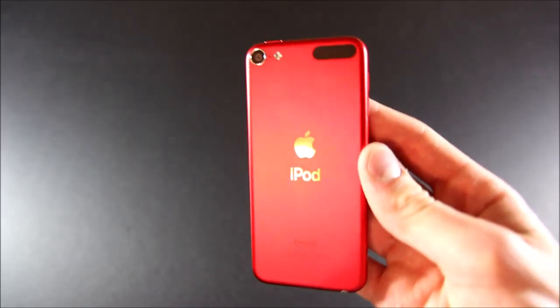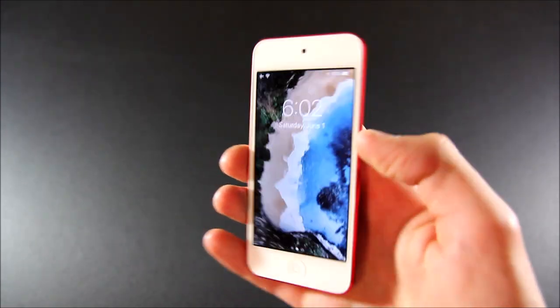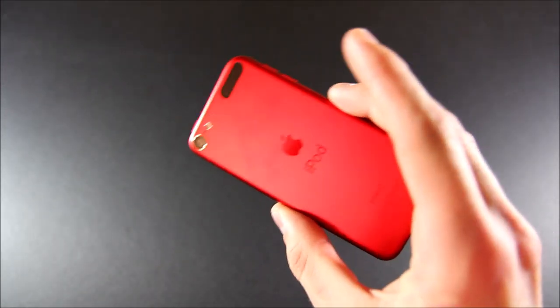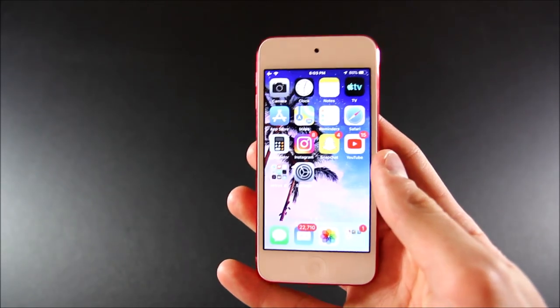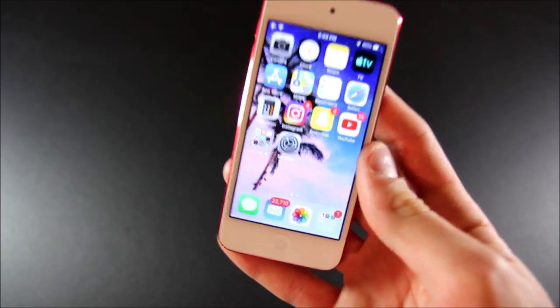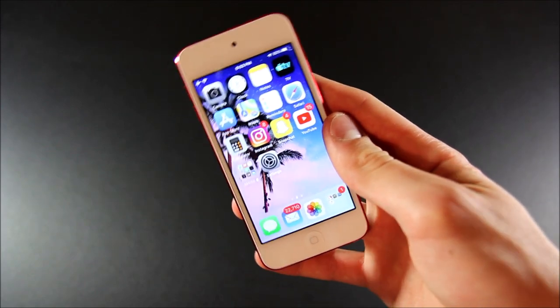Hey everybody, welcome back to my channel. This is the brand new iPod Touch 7th generation. Will this be the last iPod Touch we ever see? Only time will tell, but in this video, we're going to be talking about the top 5 features of this new iPod. So let's go ahead and get right into it.